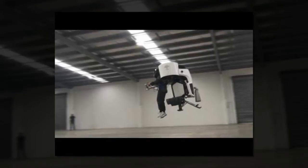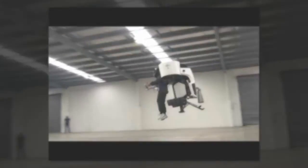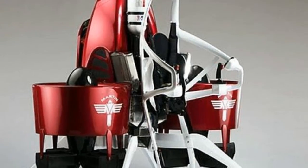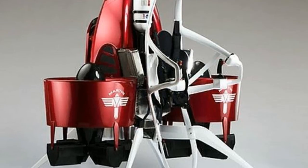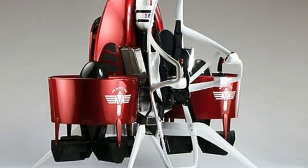The contraption can stay in the air for about 30 minutes and can reach speeds of 46 mph (74 km/h) and an altitude of 3,280 feet (1,000 meters), according to Martin Aircraft Co.